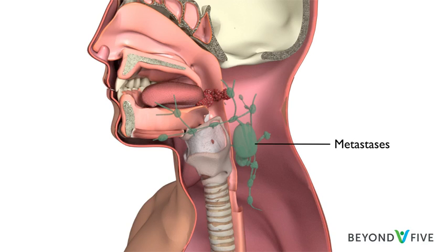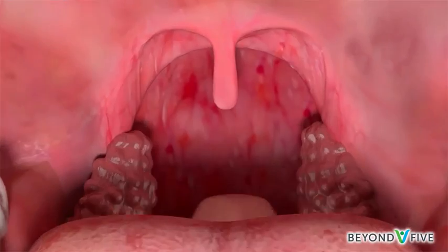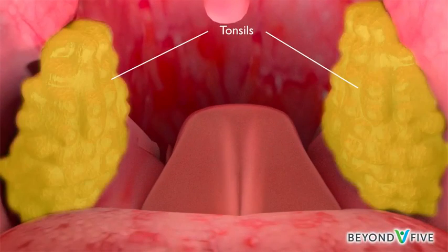A needle biopsy of the lymph node can often help to narrow down the potential sites where the cancer came from. In the head and neck, common places where primary cancers can hide are the tonsils or the tongue base.